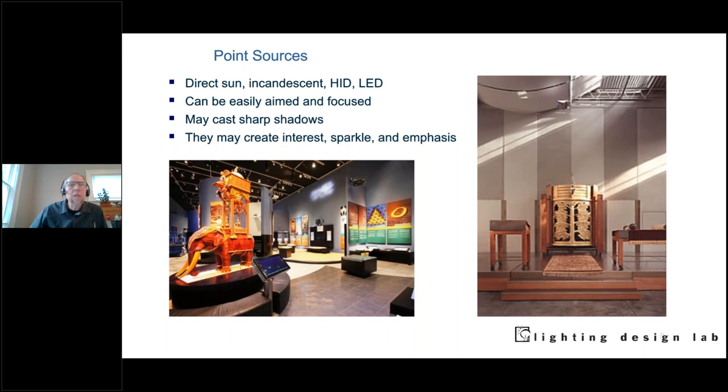Point sources tend to be easy to control and have a hard shadow, so you get dramatic lines of light and dark. Whether something's a point source is a function of distance from the object it's lighting — the sun is considered a point source, but it's huge; it's just millions of miles away. Point sources can be easily aimed and focused, create hard shadows, visual interest, sparkle, and drama — but not always appropriate for every application.